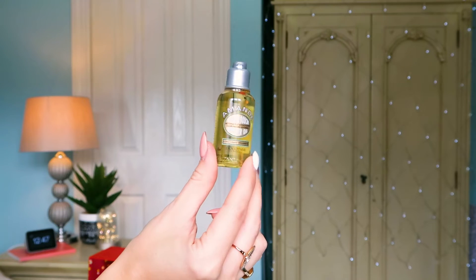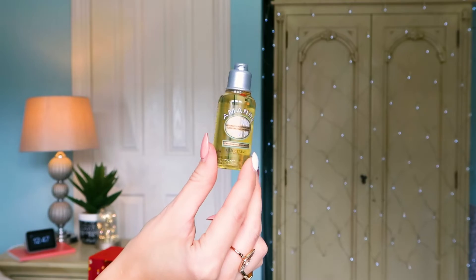Number nine: we've got the Amande Cleansing and Softening Shower Oil. I love this product — I have the shower milk version too. It's beautiful and calming, great for every day in the shower. The oil really moisturizes and nourishes the body. When you apply it in the shower you think an oil is going to be greasy, but it actually absorbs really fast into the skin, which I really like. It's 35ml.